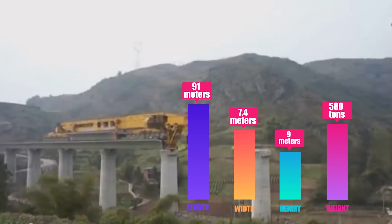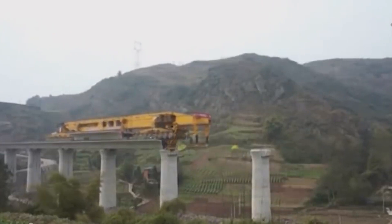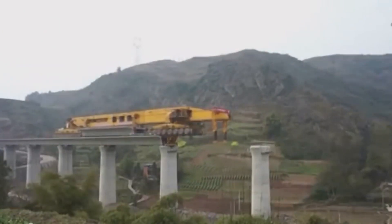But this machine doesn't only impress with its size. It's also incredible when we talk about efficiency. The Iron Monster is capable of laying around 750 spans during its lifespan. However, more than 40% of the machines showed an even greater performance, laying about 1,000 bridges in the course of their working duration.